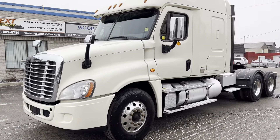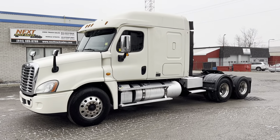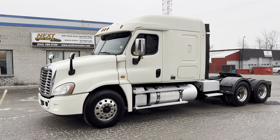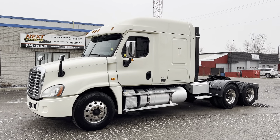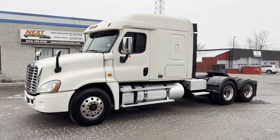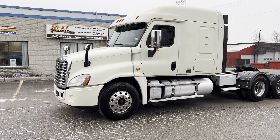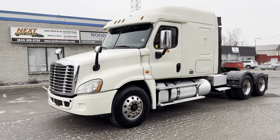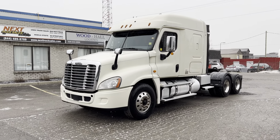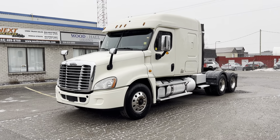So there you have it — 2016 Cascadia, heavy-duty, from Next Truck Sales. Our price includes delivery to Buffalo. If you're in the U.S., we'll deliver the truck including all paperwork to convert the title from Canada to USA — we guarantee you'll get your title converted with no extra taxes or fees on the purchase. If you have any questions, give us a call at 844-489-8789. It's Rob at Next Truck Sales, and I hope to hear from you soon.